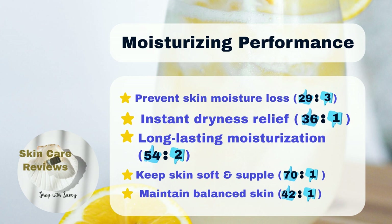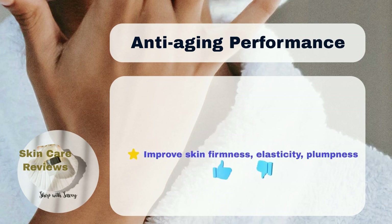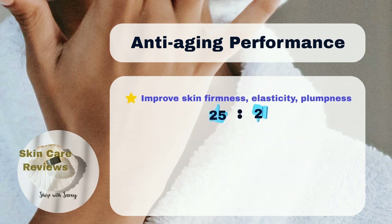As a moisturizer, 70% of users find that the product keeps their skin soft and supple, and 54% say it keeps their skin hydrated for a long time. Moreover, 25% of users notice that the product makes their skin firmer and plumper.